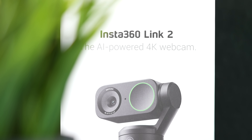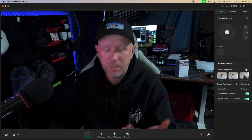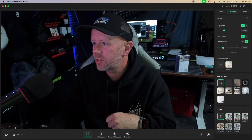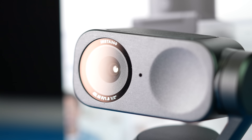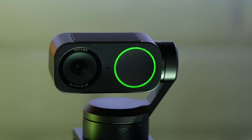In the webcam market, Insta360 are doing the same thing they did with 360 cameras — capitalizing on the lack of competition by making really good cameras, not just with hardware but with software. The software is absolutely exceptional, with great features for both average users and professionals. Hardware-wise, you've got an f/1.8 lens, a half-inch sensor, and 4K quality on both cameras.